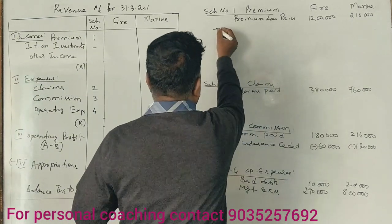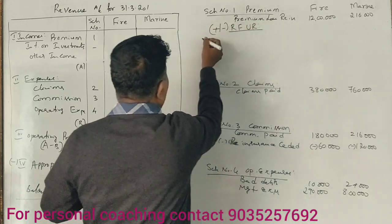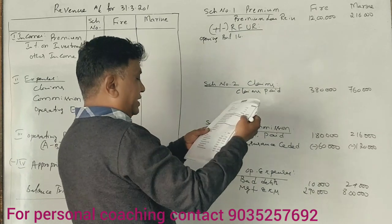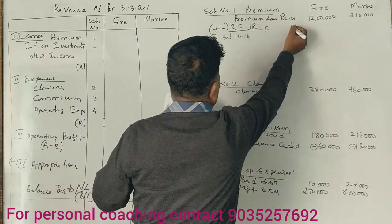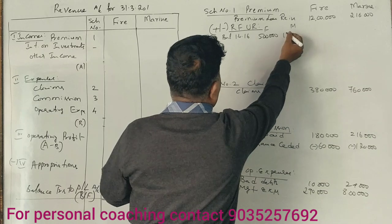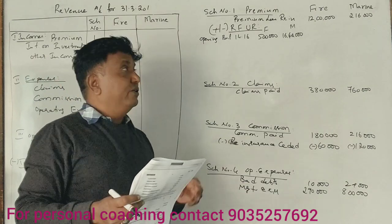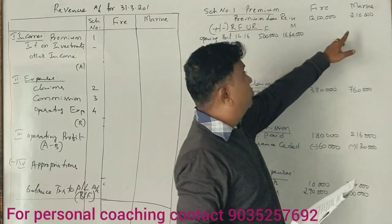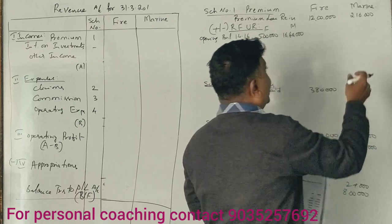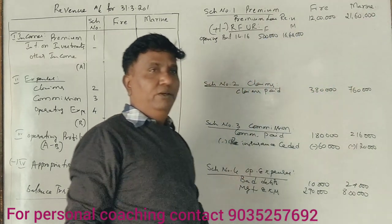This is the reserve for unexpired risk — it can be plus or minus. Opening date 1st April 2016: 5 lakhs. The figures are 5 lakhs, 16 lakhs, and 16 lakhs — 14,000. Then 5 lakhs and 16 lakhs. The closing balance comes to 21,60,000.